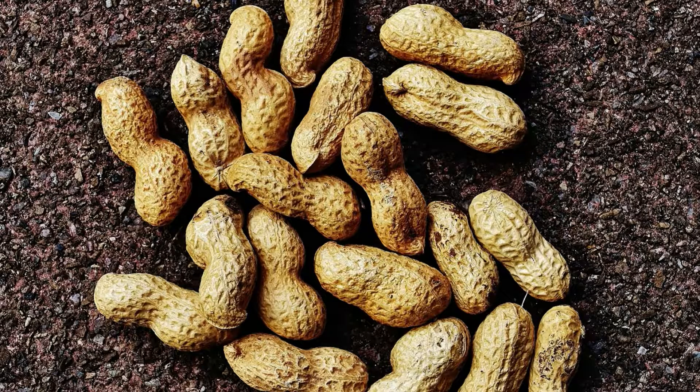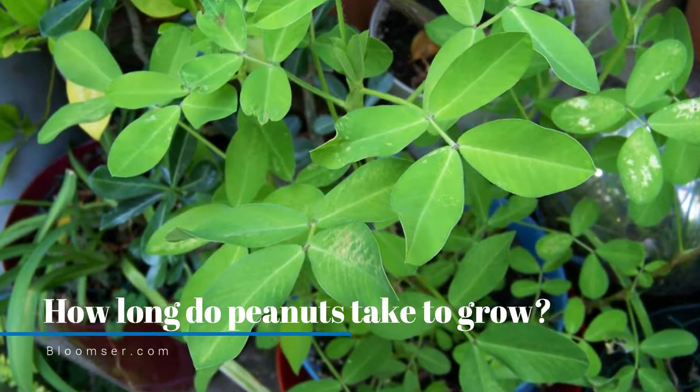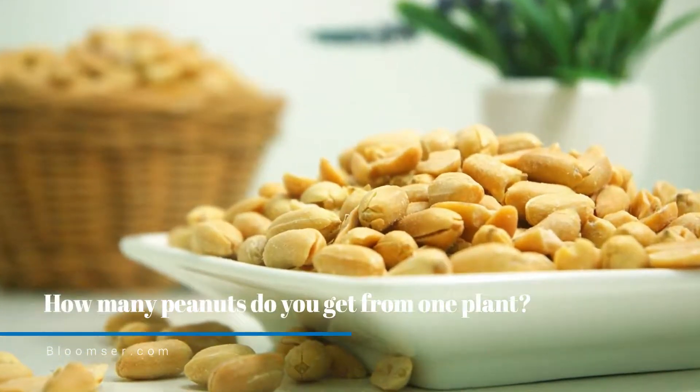Each single pod contains around two to three peanuts. When the embryo matures, it forms the peanut. The plants grow and blooming of flowers takes place, during which nearly 40 pods are produced. The growing cycle of peanuts is four to five months, though the peanut plant life cycle depends on the variety and type of peanuts grown.